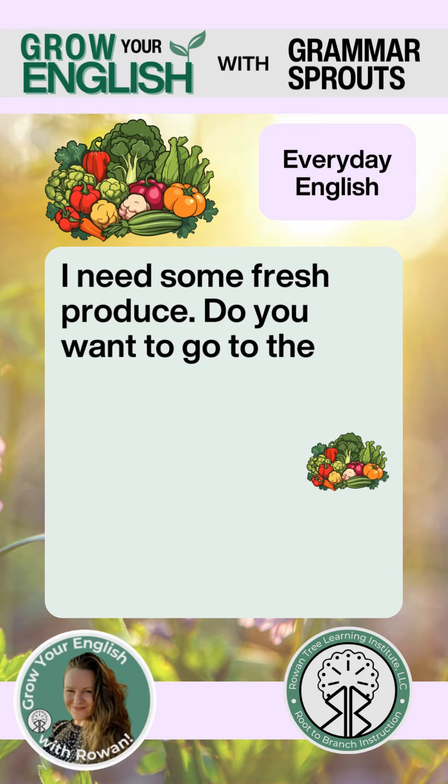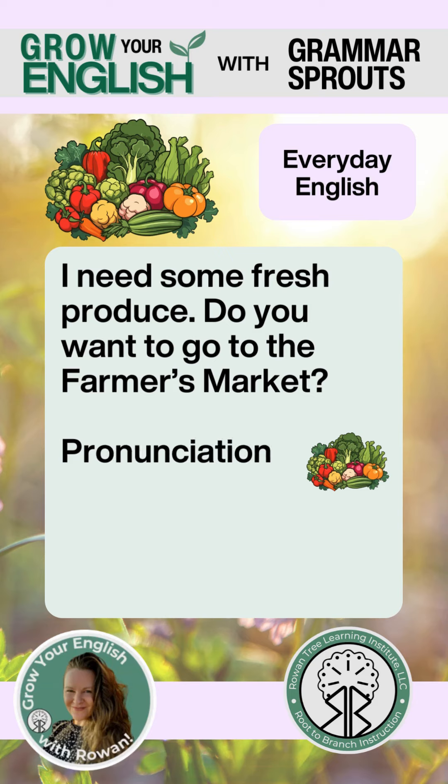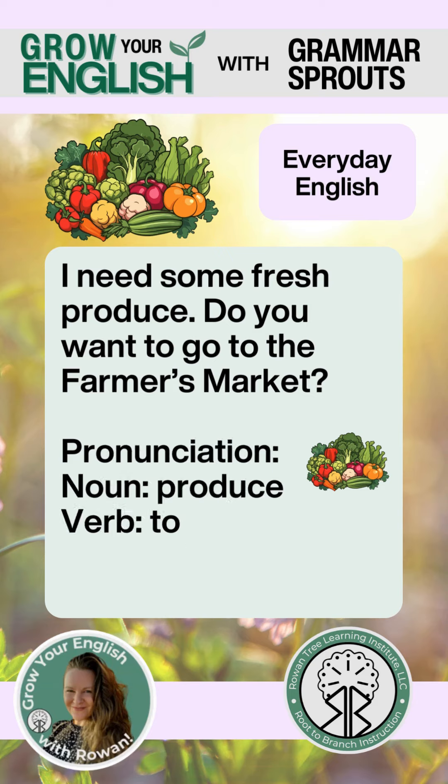Pronunciation. Noun: Produce — fruits and vegetables. Verb: To produce — to create or engineer something.